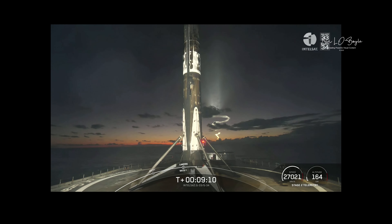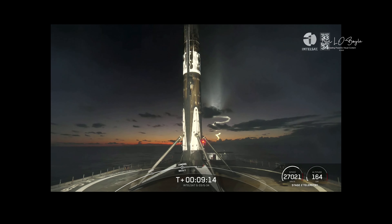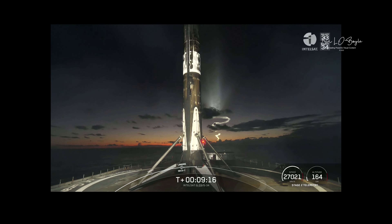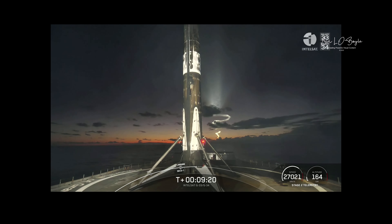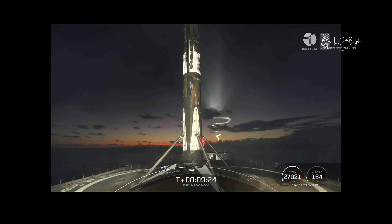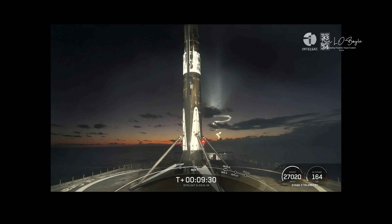The second stage is going to embark on its first coast phase. Following that, we're going to light the Merlin vacuum engine for a second time — that'll happen about 26 minutes into the mission. So we'll see you back here in about 17 minutes. In the meantime, enjoy the space tunes and this awesome view of Falcon 9 and the space jellyfish.